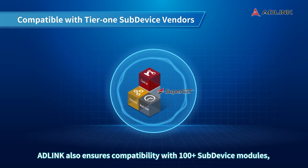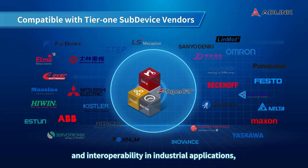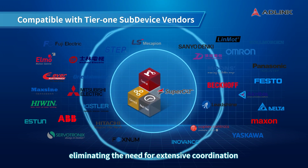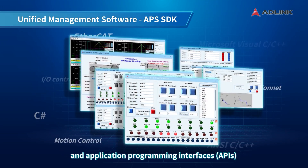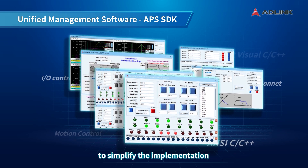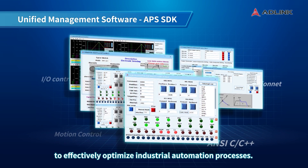Adlink also ensures compatibility with 100-plus subdevice modules, guaranteeing smooth communication and interoperability in industrial applications, eliminating the need for extensive coordination and integration efforts. Adlink offers software development kits (SDKs) and application programming interfaces (APIs) to simplify the implementation and development of EtherCAT-based systems to effectively optimize industrial automation processes.